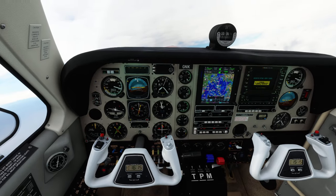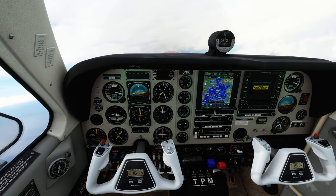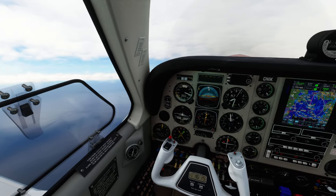Flight level 70, climb now, flight level 140. Readback: Climb 140, Shuttle 70.